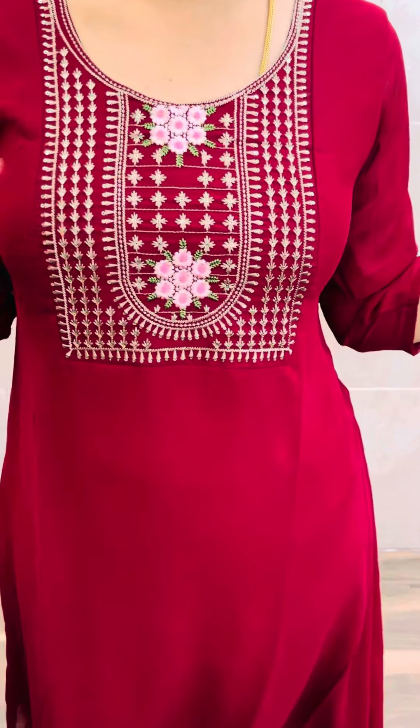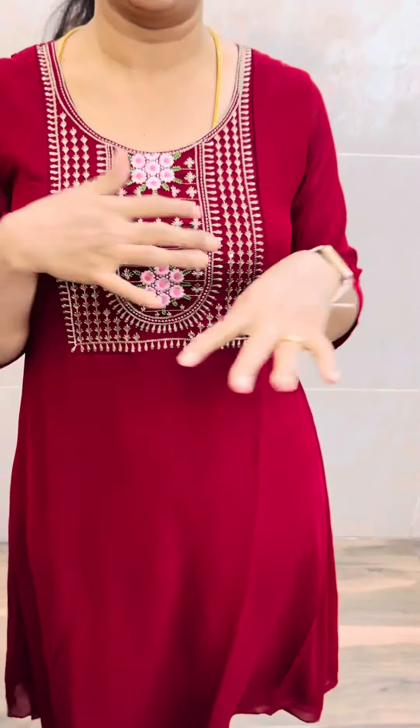We have a georgette with complete embroidery rework — complete machine embroidery rework, a kind of multi-color embroidery rework. We have a completely plain base. The lining is a crepe lining, full length crepe lining. The sleeve is a three-quarter sleeve.